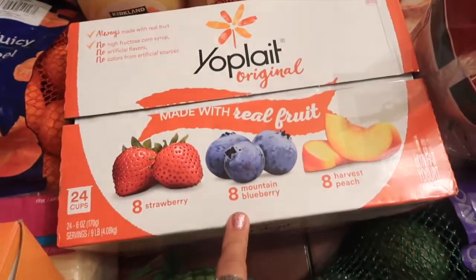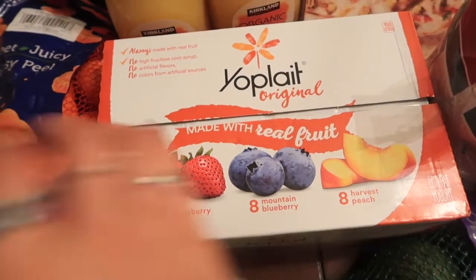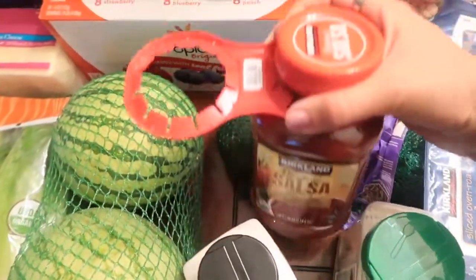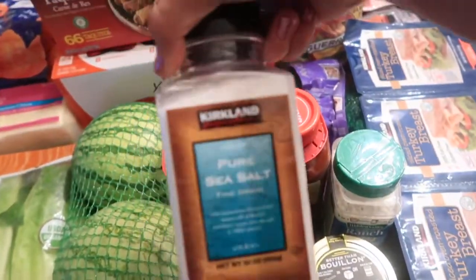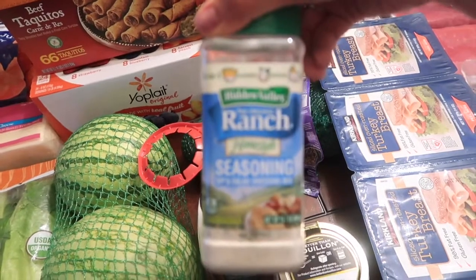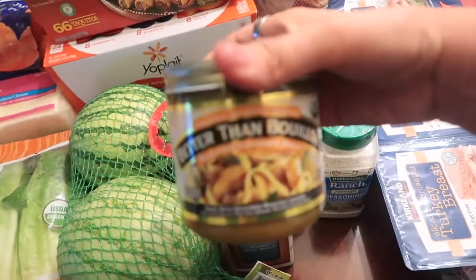I got some beef taquitos — my kids begged me to get these so I gave in. Then I got a variety pack of Yo Plait original: it comes with strawberry, mountain blueberry, and harvest peach. I also got some watermelon, organic salsa — which I already got into one of them — and some avocados.